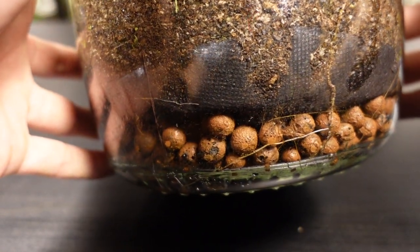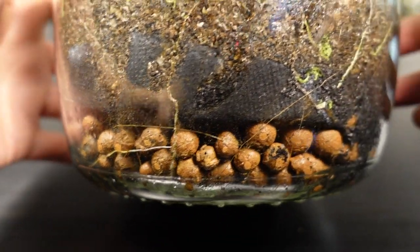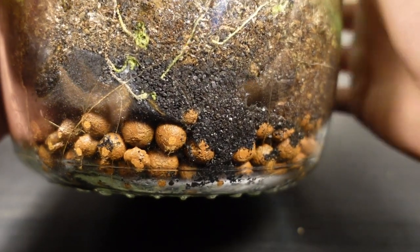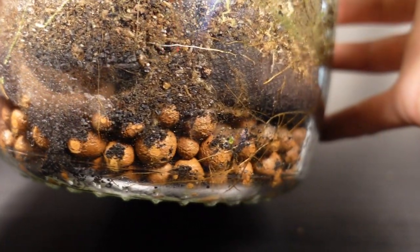Generally speaking I don't tend to add drainage layers into a terrarium, especially smaller ones, as I think correct watering negates the need for one. But it does create an air pocket at the bottom which isn't a bad thing. As you can see, the roots have found their way into this layer.